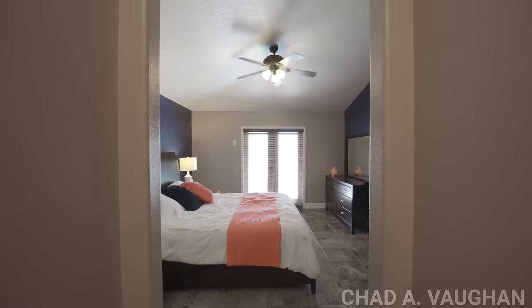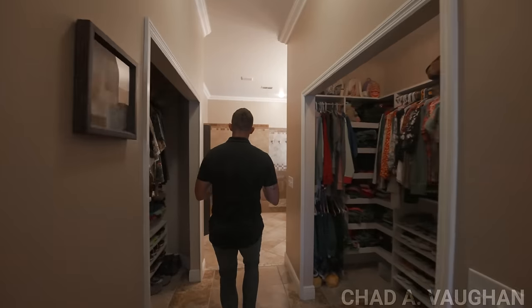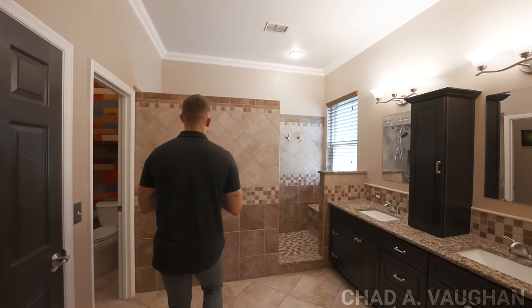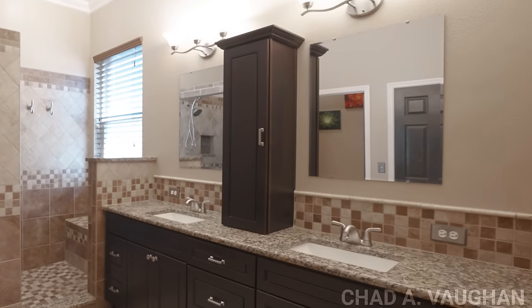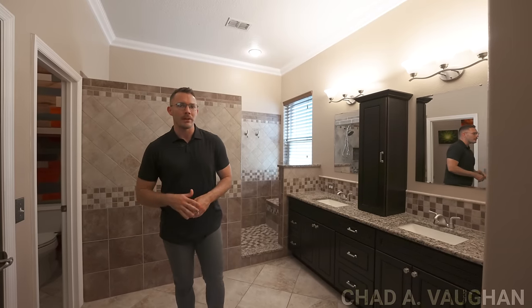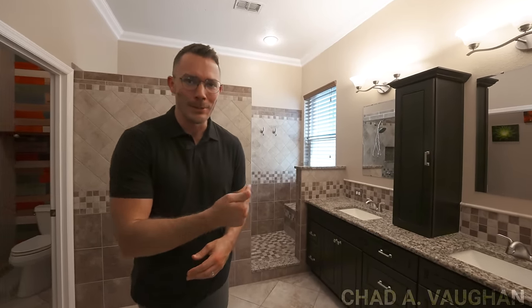Separating the primary bathroom and bedroom you have two large closets. The bathroom is one of my favorite things in this house — it is so thoughtfully designed. You have granite countertops, so much storage, dual vanities, a separate water closet, and you have to go check out the shower. It's huge.